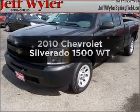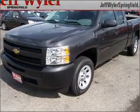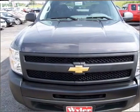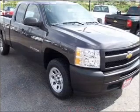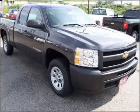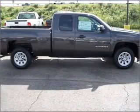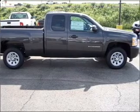Introducing the 2010 Chevrolet Silverado 1500. Everything you need under one roof with this great vehicle. With a reliable six cylinder engine connected to a smooth shifting automatic transmission. Stand out from the crowd with premium wheels. You will appreciate the safety feature of anti-lock brakes.